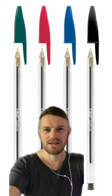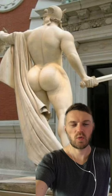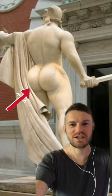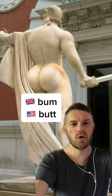What about this pen? Biro or ballpoint pen. What do you call this body part in English? Possible answers are bum or butt.